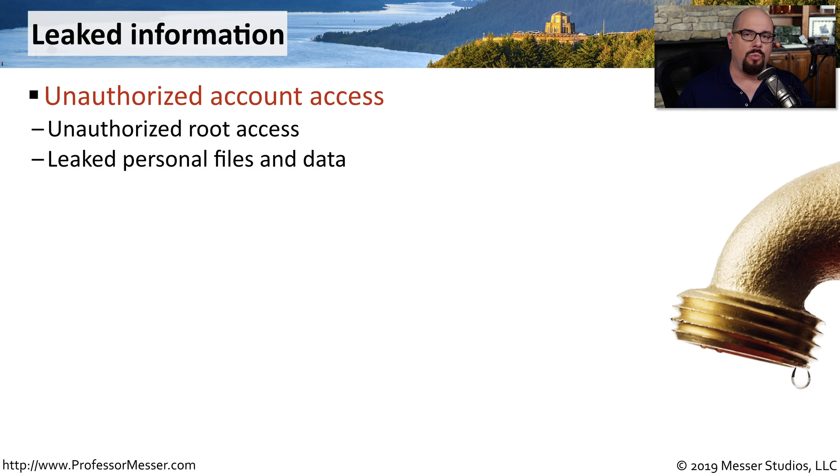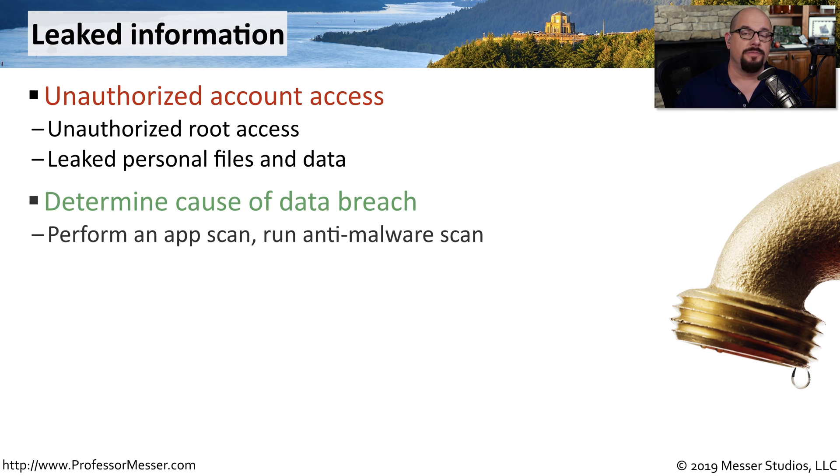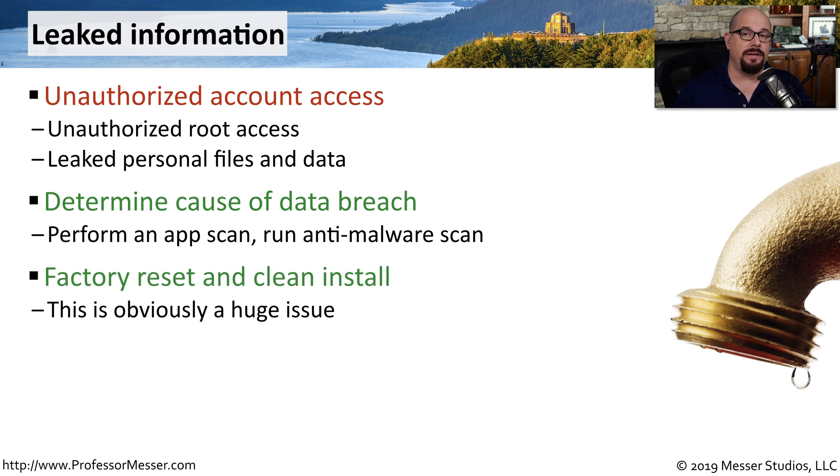Our mobile devices contain a wealth of personal information, and attackers want access to that data. If you see unauthorized access to your device or your personal information is somewhere you weren't expecting, you want to find the source of that leak and make sure no one is able to get any more information from your mobile device. A good first step is to determine where that data came from. You may want to perform an app scan or an anti-malware scan, and if data did leak from your device, it would be highly recommended to perform a factory reset to completely remove any malware.